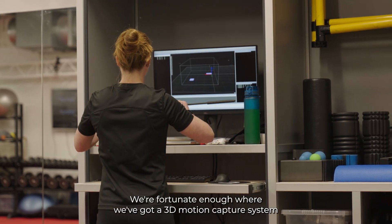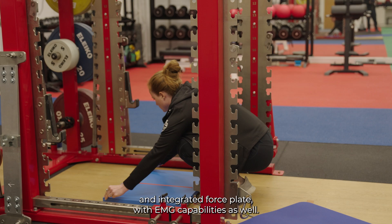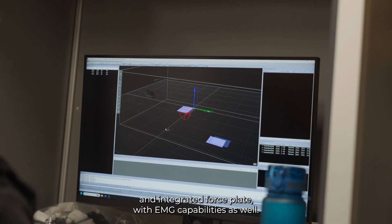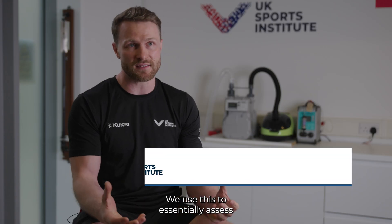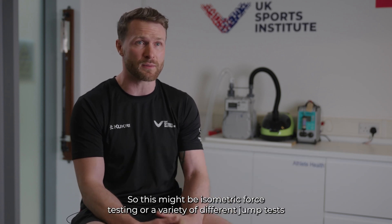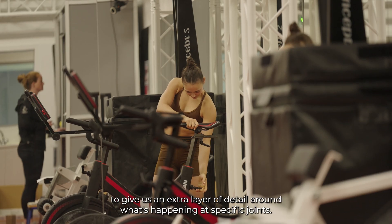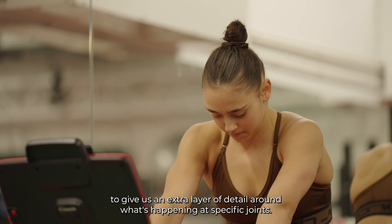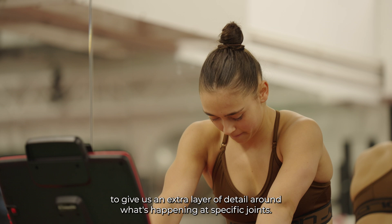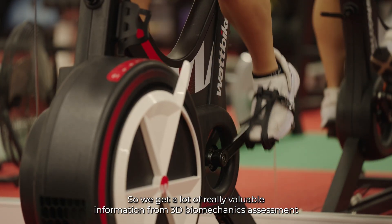We're fortunate enough to have a 3D motion capture system and integrated force plate with EMG capabilities. We use this to assess common tasks that sports will look at, such as isometric force testing or a variety of different jump tests, to give us an extra layer of detail around what's happening at specific joints.